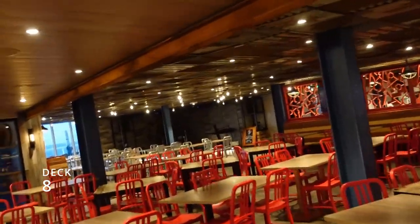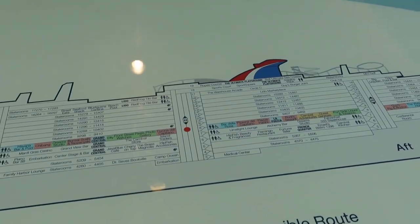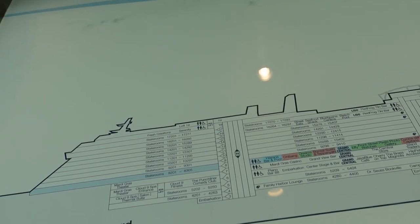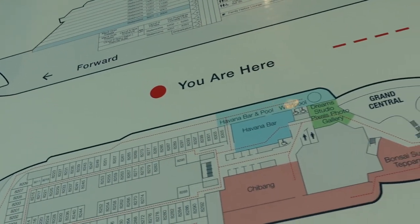Decks 9 through 15 are all staterooms, so we're going to work our way up to deck number 16.